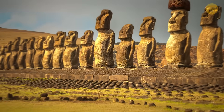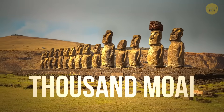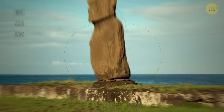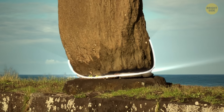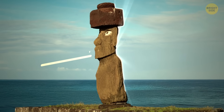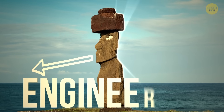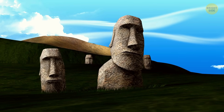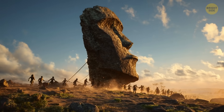Scientists looked at nearly a thousand moai, checked their shapes, proportions, wear patterns, and the gentle forward lean and curved base that many statues have. And then it struck them — those details weren't accidents, but engineering. The forward lean shifts the center of gravity, and the curved base lets the statue pivot like a pendulum.